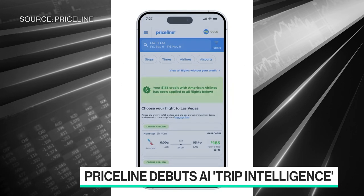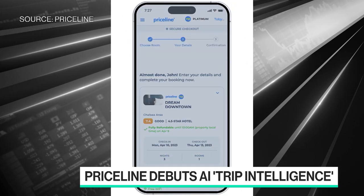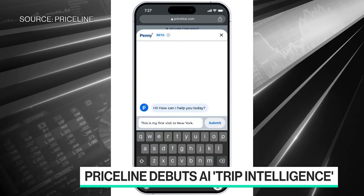We're showing images on the screen of how Penny works and the experience of using it. I guess the next question is why — why did you feel you needed to do this?